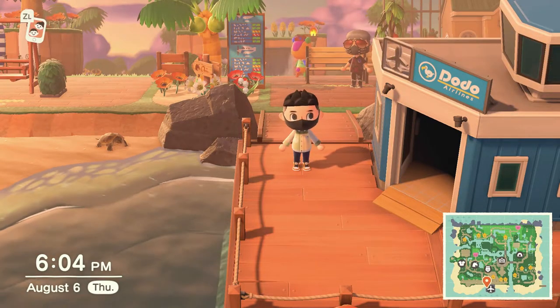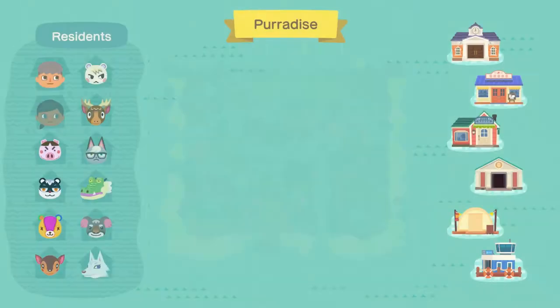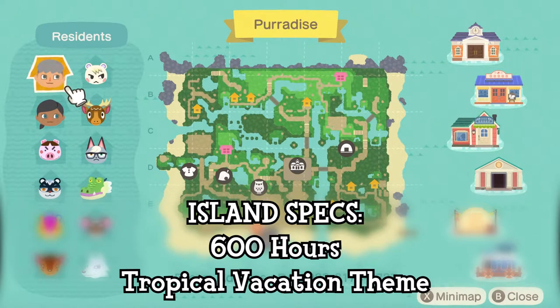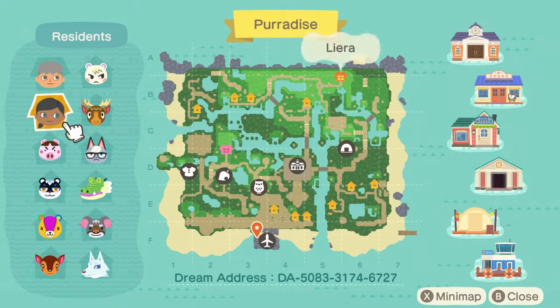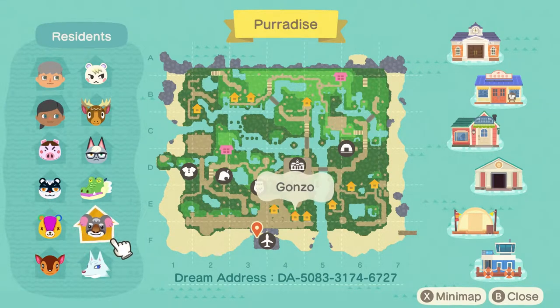Today we have an exciting island tour for you all with our new friend Jens from Germany. This is paradise - as you can see there are two houses on the island and some very cute and awesome villagers, and the terraforming already looks amazing. For those interested in checking out the island yourselves, there is a dream address at the bottom center of the page. Jens has spent about 600 hours working on this island with their boyfriend, and at one point they even tore everything down and started over once they decided on this tropical island theme.